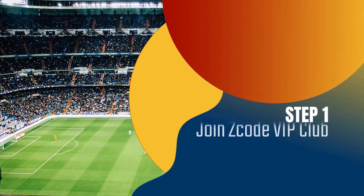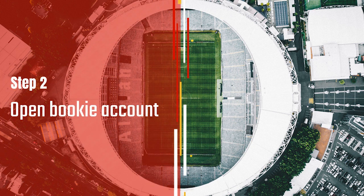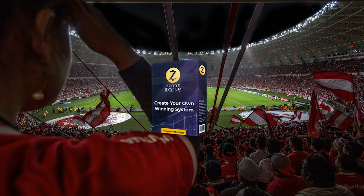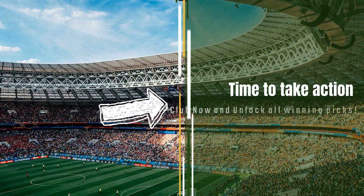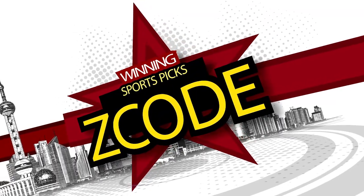So here is your action plan. Step 1: Join the private club. Step 2: Get your account ready with the recommended bookie. Step 3: Follow the easy expert systems on sports you like. Step 4: Profit. Easy. And we've done it for over 12 years now. So what are you waiting for? Now it's time for you to take action. Join the group and I will see you on the other side.